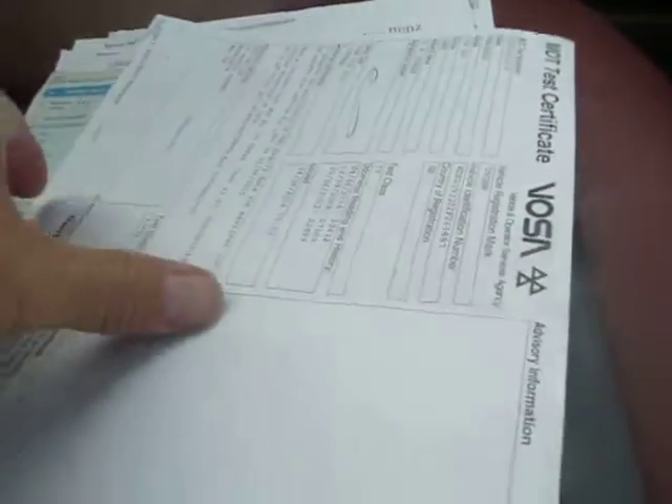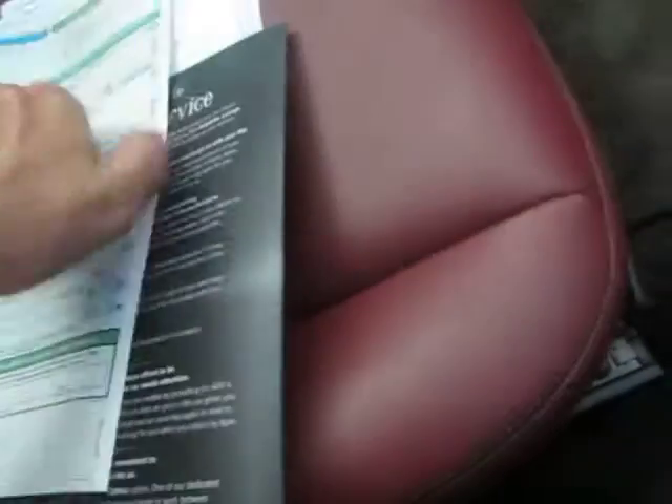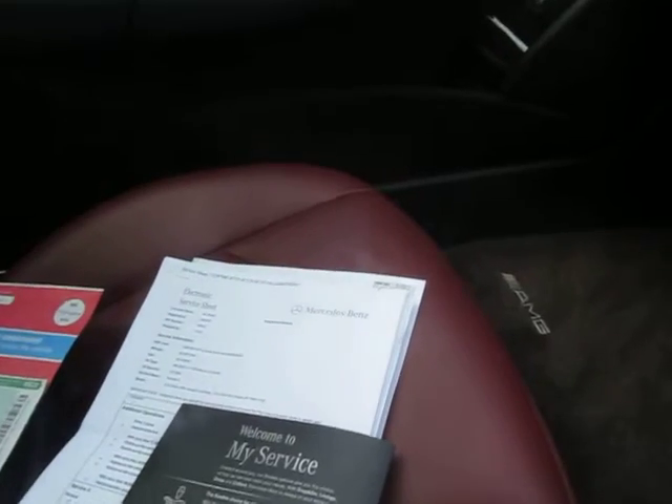Here is the MOT which I said we would replace, and the registration document — one owner. All the service history is here. It's the electronic type, but the gentleman had everything printed off for us.